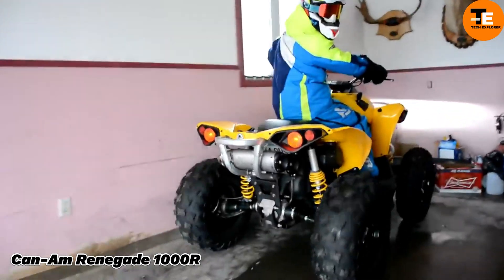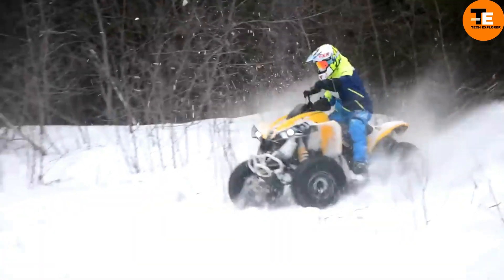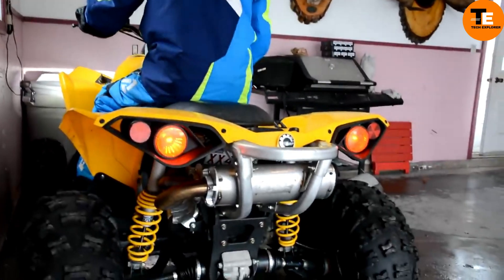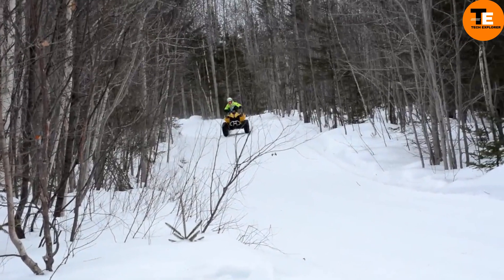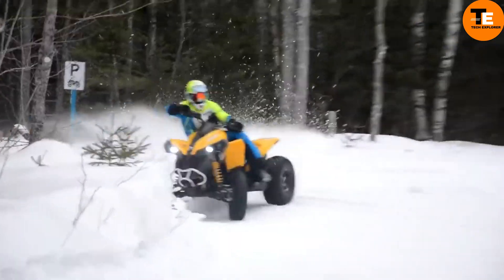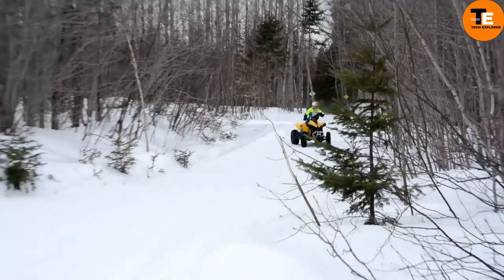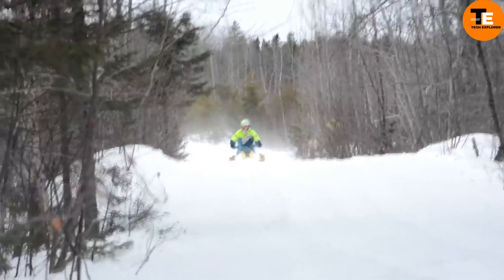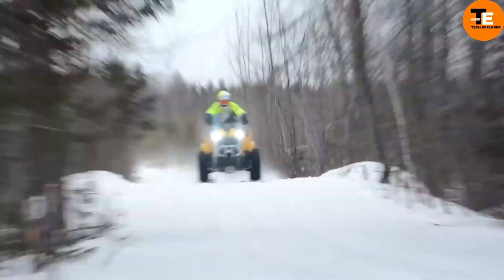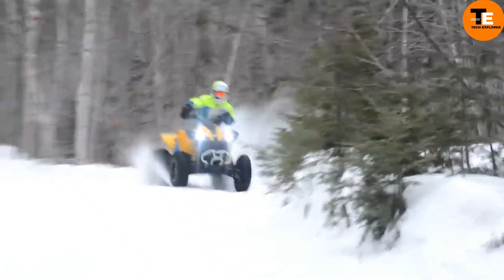The Can-Am Renegade 1000R is a powerful off-road ATV known for its durability and race-proven performance. Starting at $15,999, it features the most potent Rotax engine, producing 91 horsepower. The 1000R model includes advanced handling features like a selectable 2WD/4WD system with a visco-lock auto-locking front differential, ensuring optimal traction.